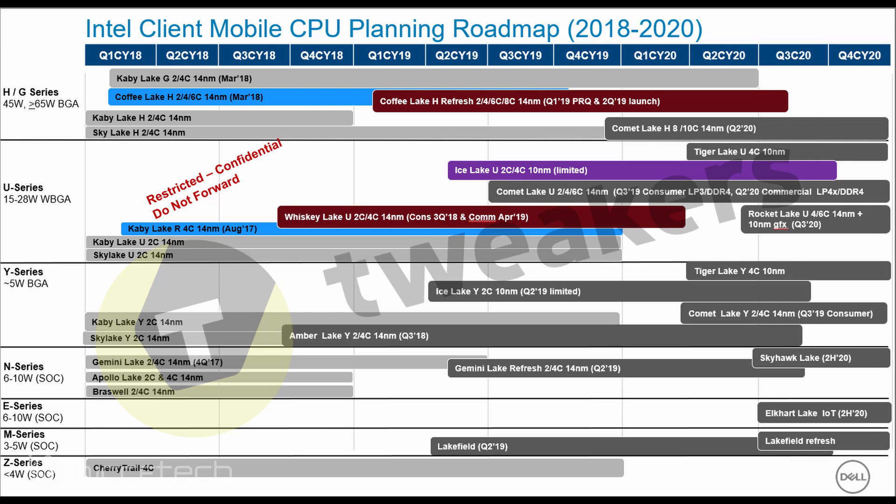Rocket Lake U will feature up to 6-core SKUs on 14nm and also a 14nm or 10nm graphics chip when it arrives in 2020. These would most likely be off-die chips rather than on-die chips, similar to the G-Series Kaby Lake parts that featured off-die AMD Vega graphics — but this time powered by Intel's own GPU architecture.